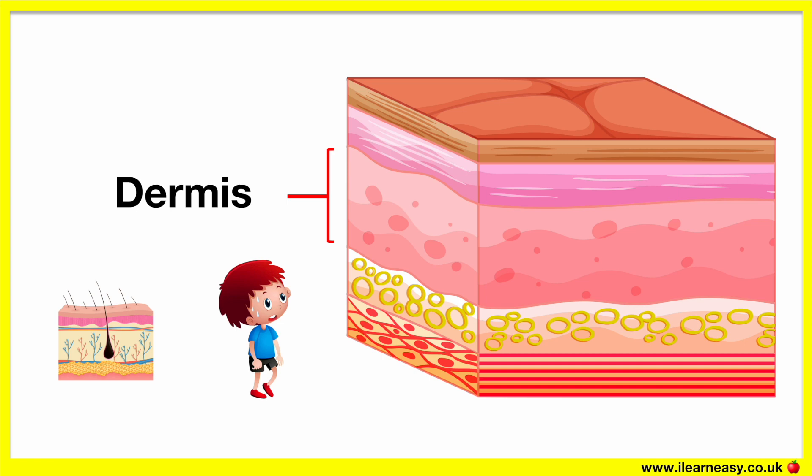The sweat glands are where sweat is generated and is released through the epidermis through the pores. Sweat is important as it helps us to regulate our body temperature. For example, when you become too hot, you will sweat more so your body can cool down.